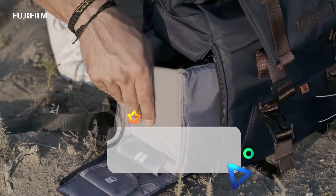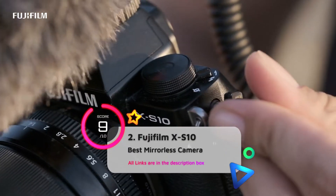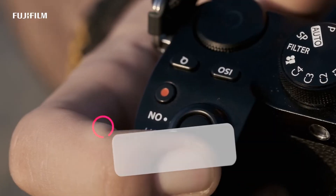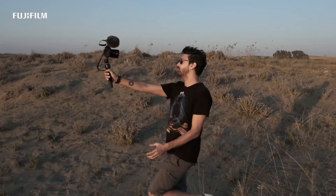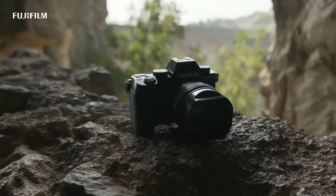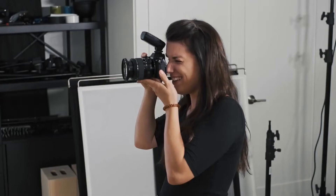The Fujifilm X-S10 mirrorless camera is a great option for YouTube. Its fully articulated touchscreen allows you to monitor your recording, and it is easy to carry around. Its ergonomic grip also makes it a little easier to hold while vlogging. The autofocus system is remarkably effective in terms of tracking faces. Its in-body image stabilization helps the camera do an impressive job of smoothing out shakes in both Full HD and 4K resolution.